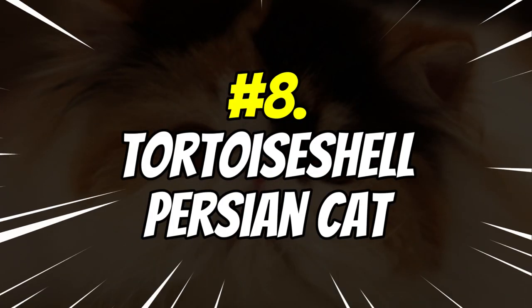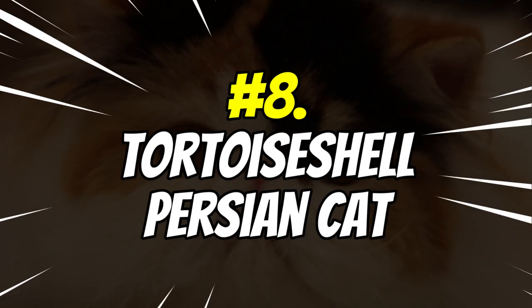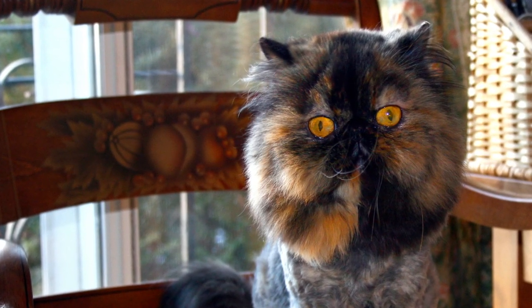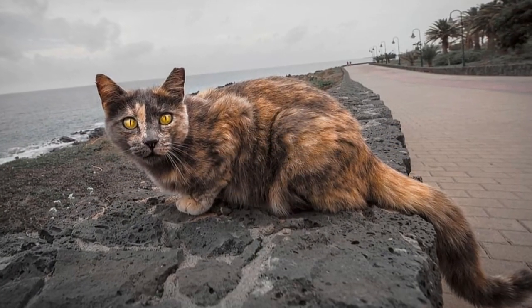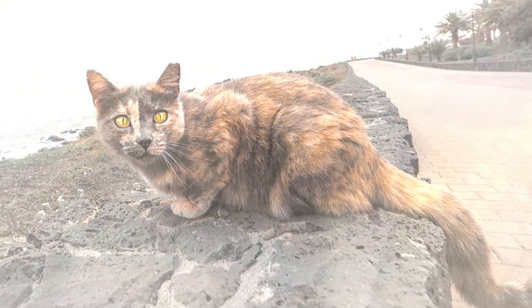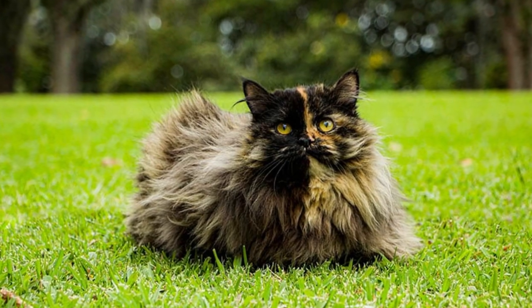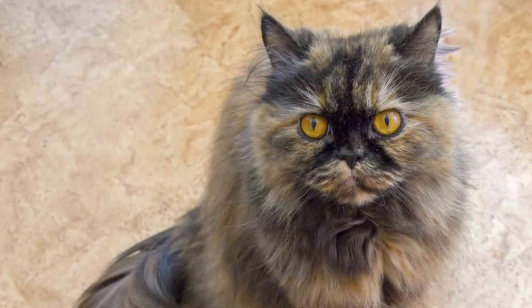Number 8: Tortoiseshell Persian Cats. The Tortoiseshell Persian is a beautiful and popular breed of domestic cat. They are easily recognizable by their distinctive tortoiseshell coat, made of patches of black, orange, and white fur. They are also known for their docile and friendly nature, making them perfect companions for people of all ages. Persian cats are known for being gentle and sweet-natured.